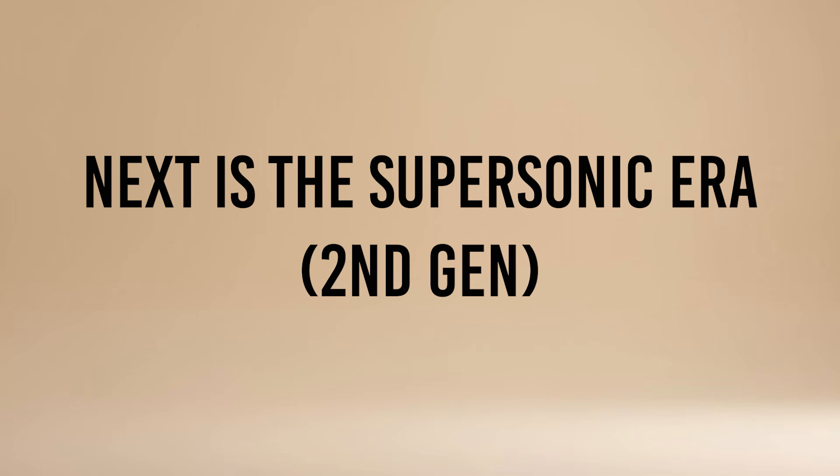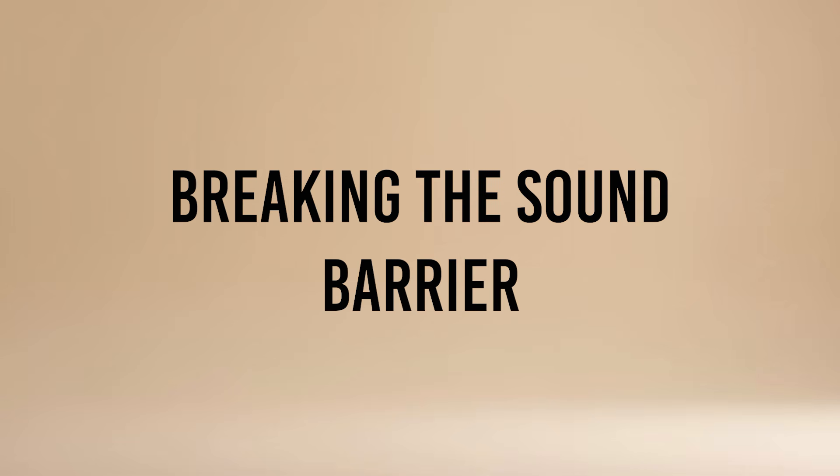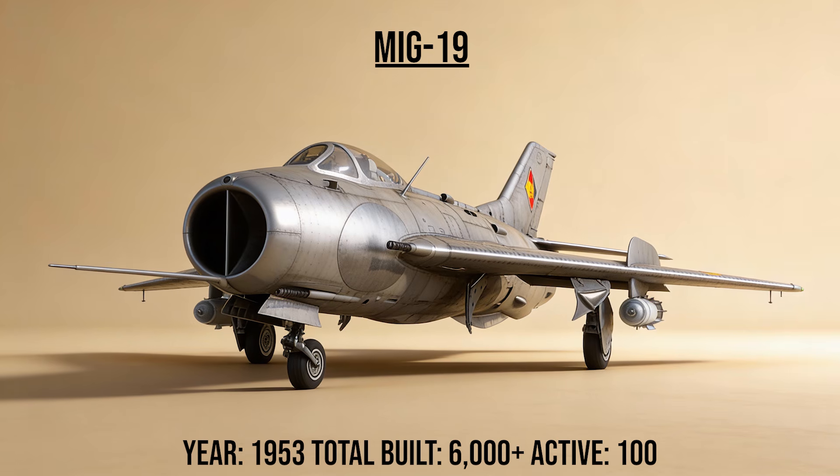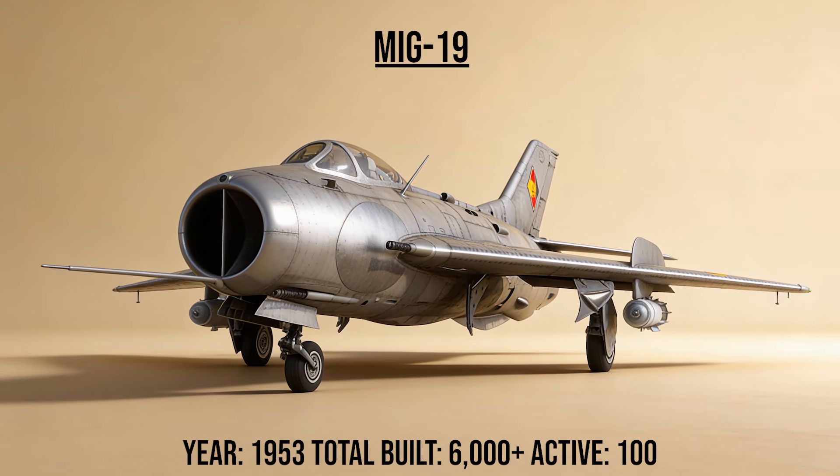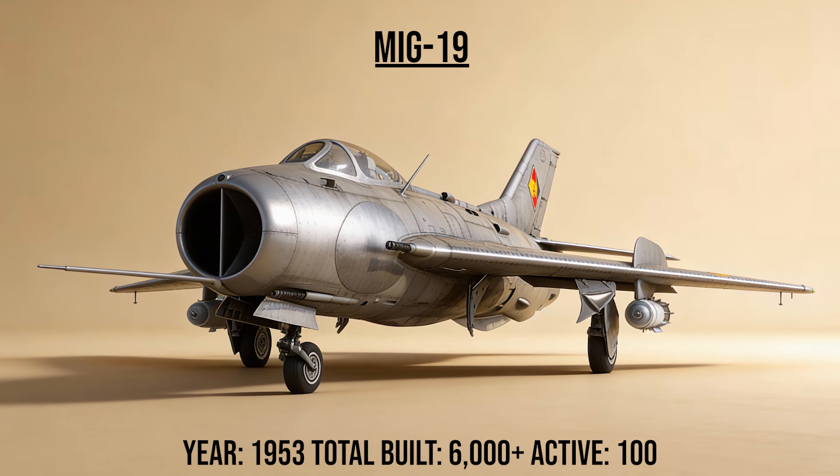Next is the supersonic era, second generation — breaking the sound barrier. The MiG-19, codename Farmer, was the first Soviet production aircraft capable of supersonic speeds in level flight. Armed with three heavy cannons, it was a brute force machine that bridged the gap between dogfighters and missile carriers.